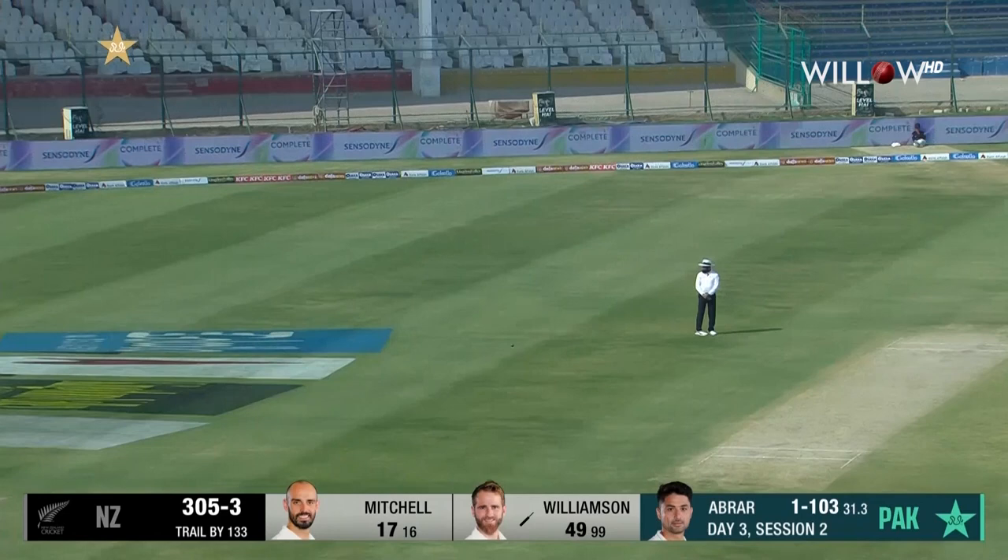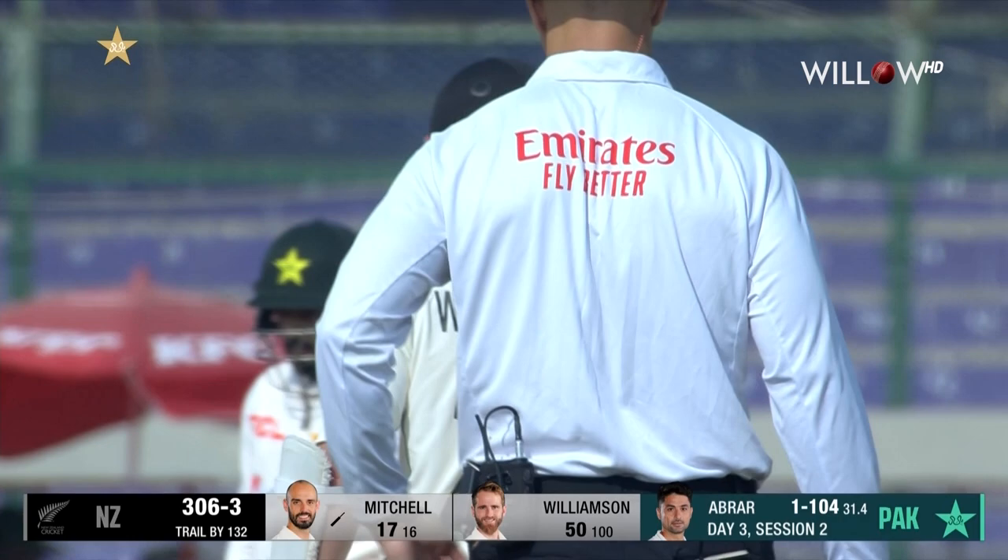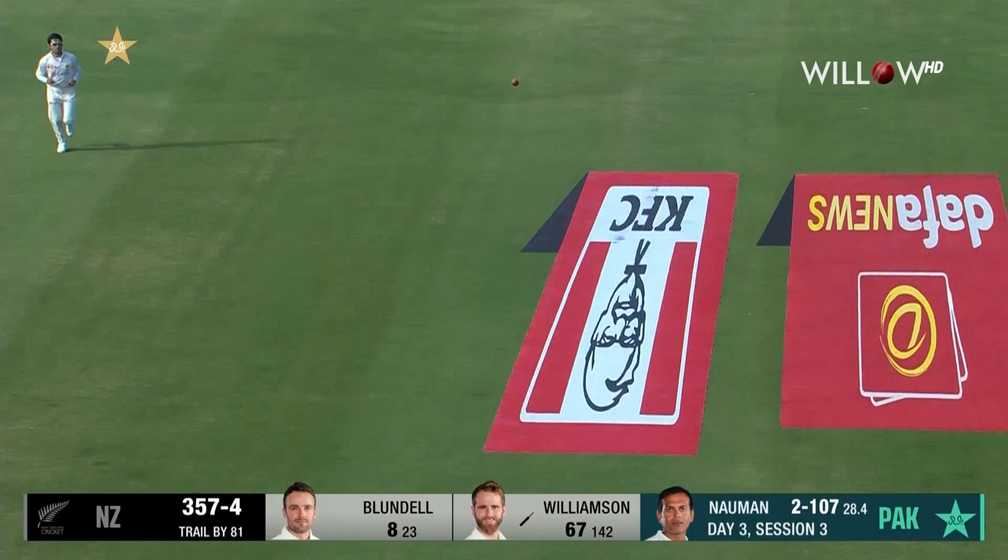Half century for Kane Williamson — number 34 in test match cricket for this New Zealand great. He's not far shy of seven and a half thousand runs as well now. And that's a more aggressive approach, just down the ground, bunts it away. Footwork perfect — one bounce into the fence.